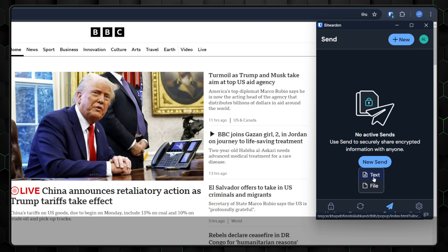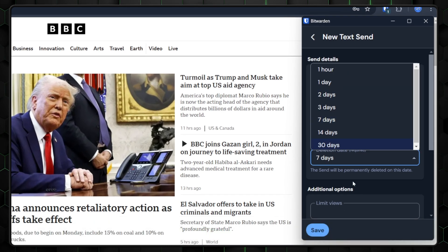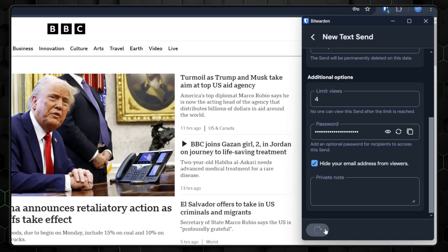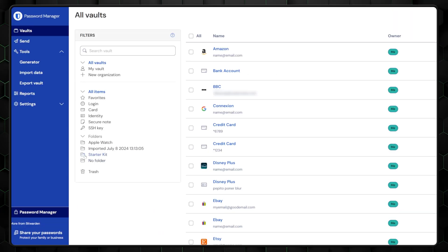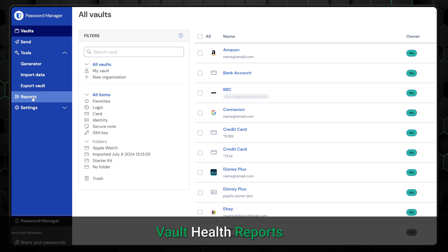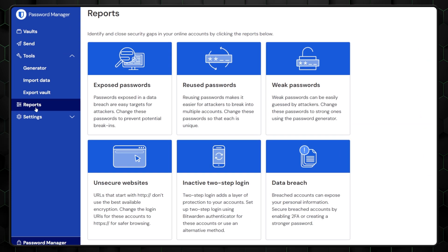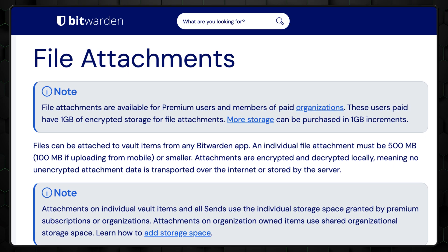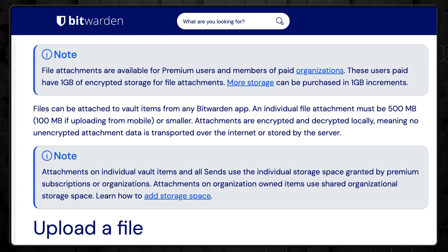What sets Bitwarden apart is that it allows secure password sharing through Bitwarden Send, which makes it a strong choice if you need to collaborate securely with others, whether they use Bitwarden or not. This password manager also offers Vault Health Reports, which help you identify weak or reused passwords. You also get 1GB of encrypted file storage, making it great for storing documents securely.